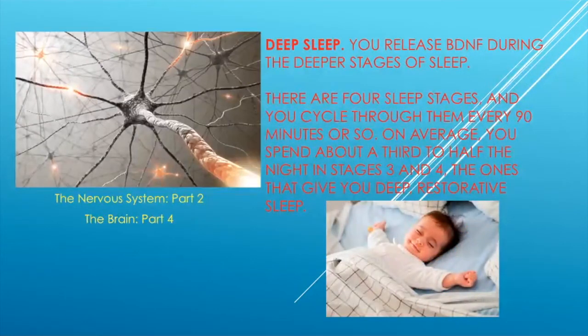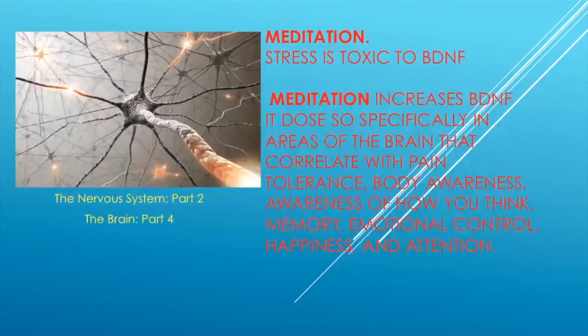Deep sleep also helps. There are four sleep stages and you cycle through them every 90 minutes. You spend about a third to half of the night in stages three and four — the deep, restorative sleep stages — which actually help BDNF increase. Meditation is also wonderful because stress is toxic to BDNF. Meditation increases BDNF specifically in areas of the brain that correlate with pain tolerance, body awareness, memory, emotional control, happiness, and attention.